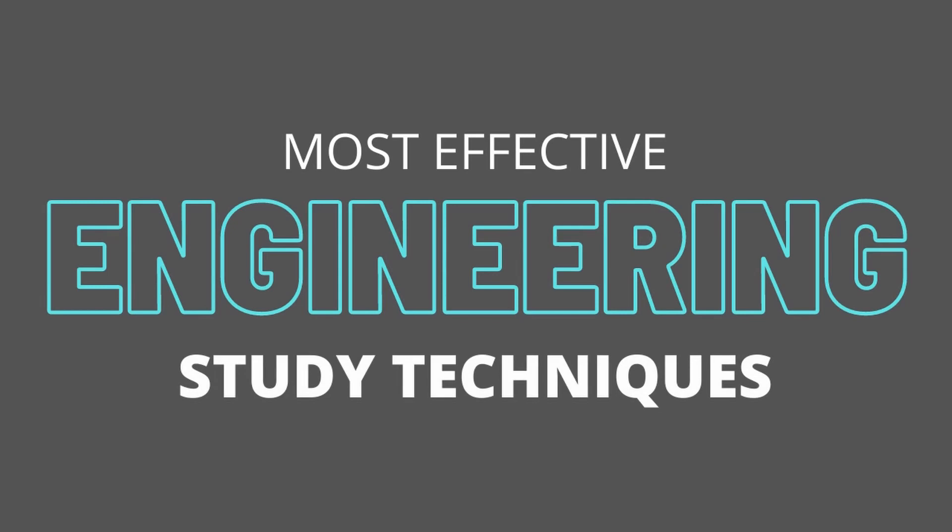In this video I'm going to show you the techniques I use to study effectively and efficiently. Hi everyone, my name is Adrian. I'm a mechanical engineer and I make videos covering a broad range of engineering topics. If it's your first time here, welcome. If you like what you see or you're just plain entertained, do consider giving this video a thumbs up. So let's go and discuss those study techniques.